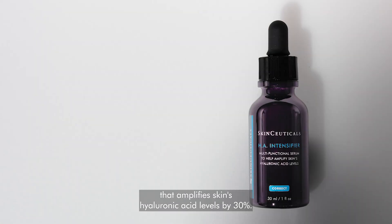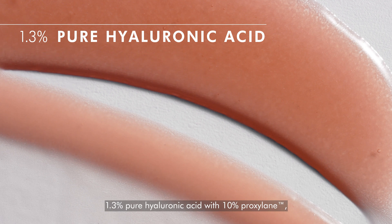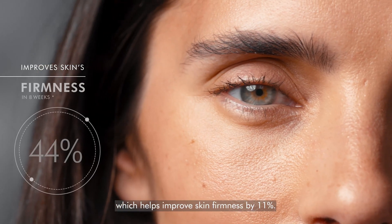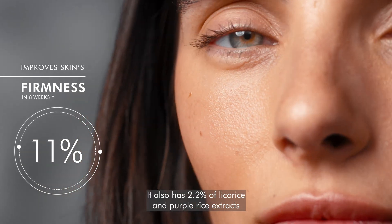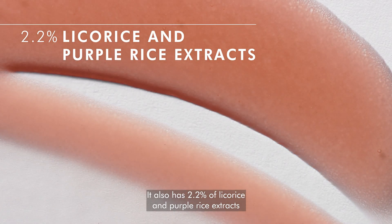SkinCeuticals HA Intensifier is a multi-corrective serum that amplifies skin's hyaluronic acid levels by 30 percent. It uniquely combines 1.3 percent pure hyaluronic acid with 10 percent proxylene, which helps improve skin firmness by 11 percent. It also has 2.2 percent of licorice and purple rice extracts to support the skin's natural hyaluronic acid content.